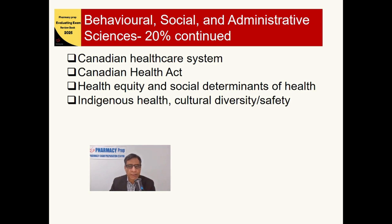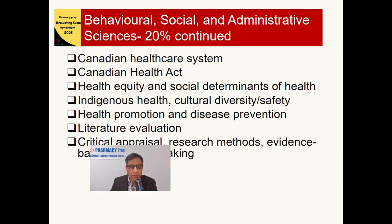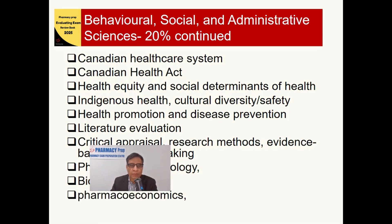Indigenous health and cultural diversity and safety is also a new addition for this syllabus. Additionally, health promotion and disease prevention, literature evaluation, critical appraisal, research methods, evidence-based decision making, pharmacoepidemiology, biostatistics — a must-read topic — pharmacoeconomics, and hospital pharmacy practice are all included in Section 3, covering 20% of the syllabus.